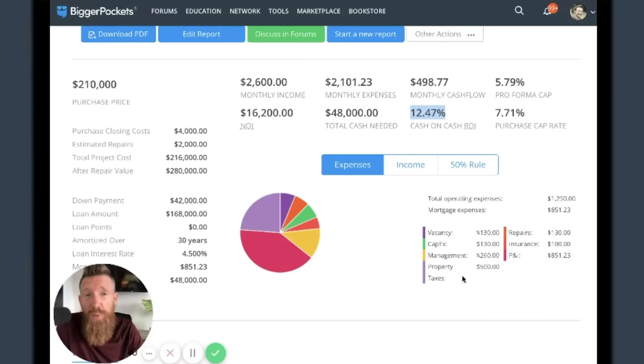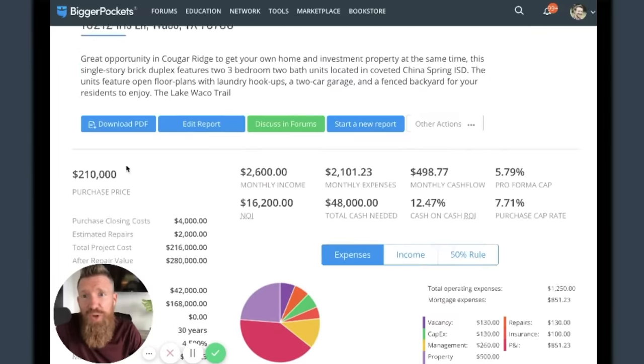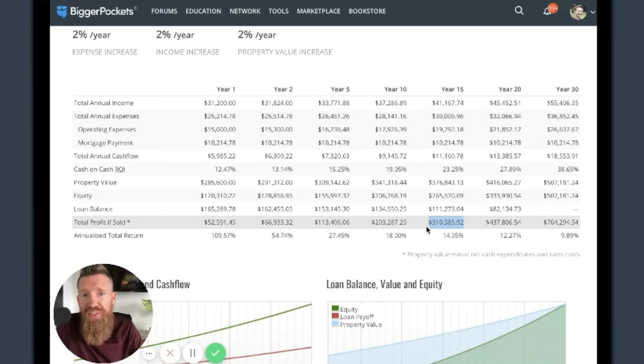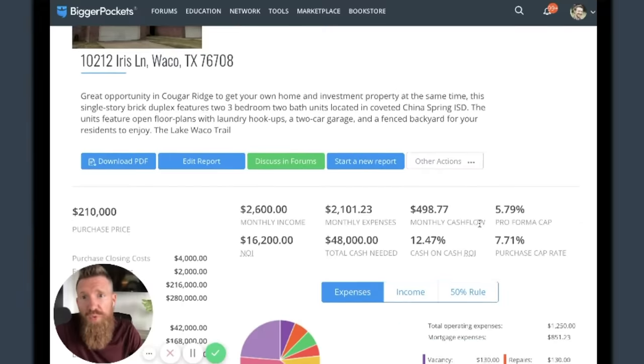If I believe this market is going to appreciate really hot, maybe I'd accept a lower cash-on-cash return. But looking at this chart - year one, two, five, ten, fifteen, twenty - if I bought this property at $210,000 and held it for 15 years, I'd have $300,000 in profit, a 14.35% return. I can see my equity climbing, my loan getting paid off, property value going up, and cashflow increasing every year. Year one I'm making about $6,000, by year five nearly $7,300, by year ten up to $9,000.